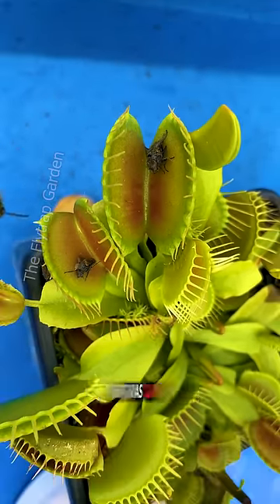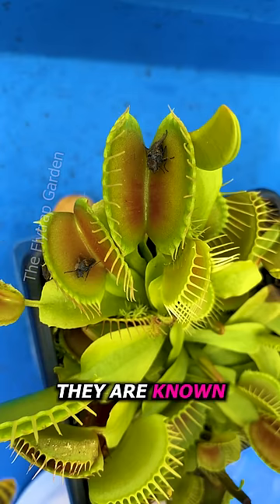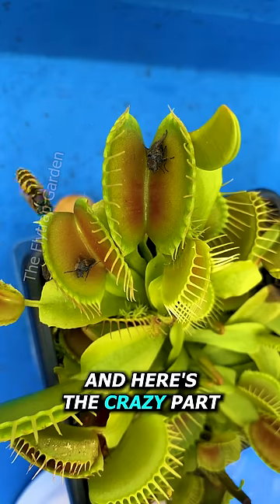You subscribers remember that wasp that was caught in my other video? Well, turns out they are known as Norwegian wasps, and here's the crazy part.